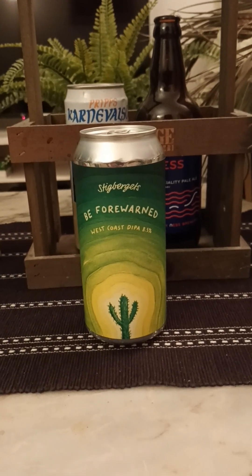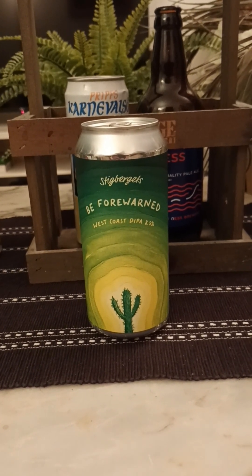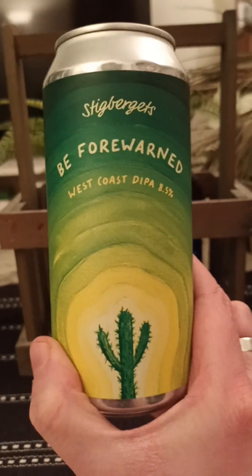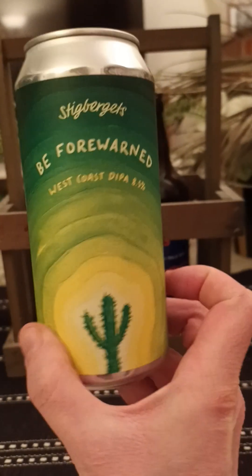Hey there, all craft beer lovers — thank you for joining me for this review. A little bit of west coast double IPA action on the channel tonight, going back to Gothenburg in Sweden to one of my favorite breweries. Taking a look at this fella — be forewarned — west coast double IPA coming in at 8.5 percent ABV.